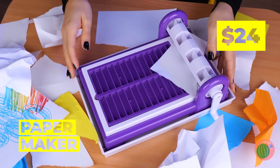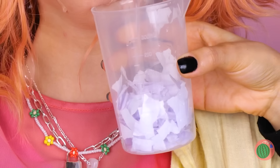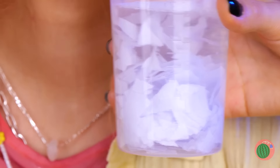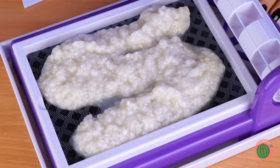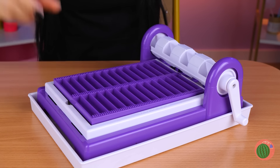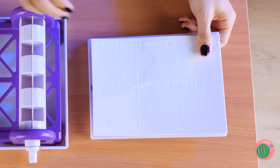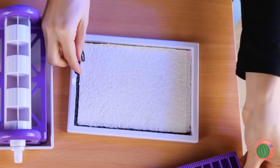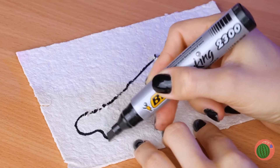Wednesday doesn't do rainbows — she prefers monochrome. Let's start from scratch and whip up some new paper. Collect some pieces together. Now we'll need some water — yeah, that should do it. Stir it up like a witch at her cauldron and pour the slush onto the machine. Close it up and start cranking away. Let's see how our piece of parchment came out. A pair of bones is more her style.